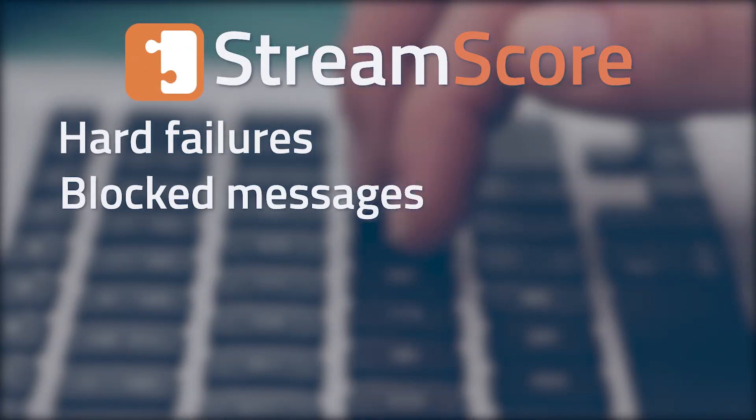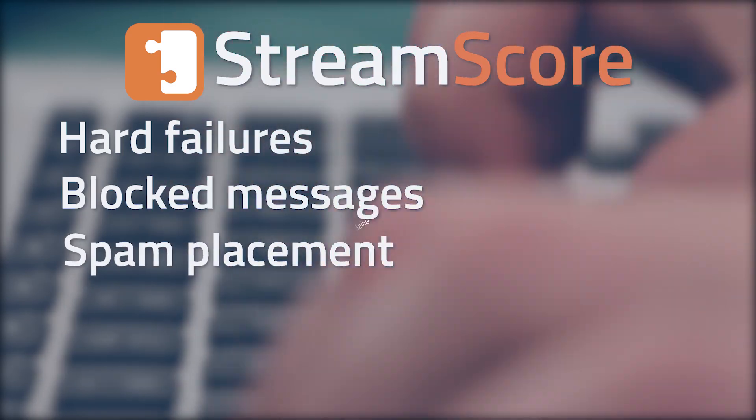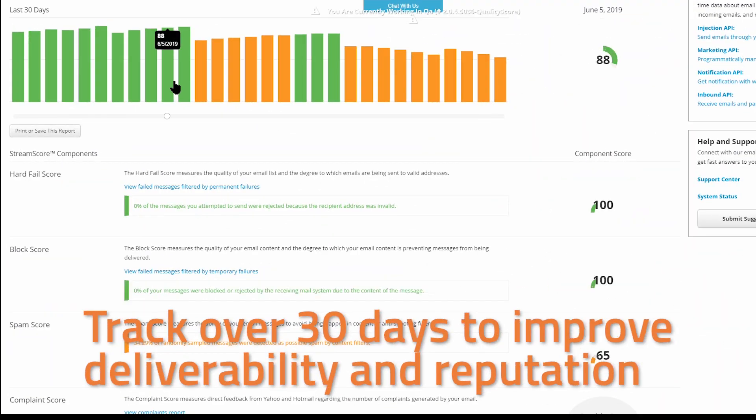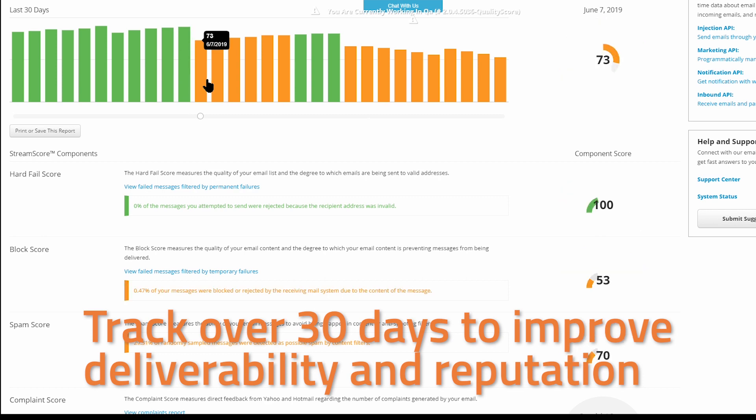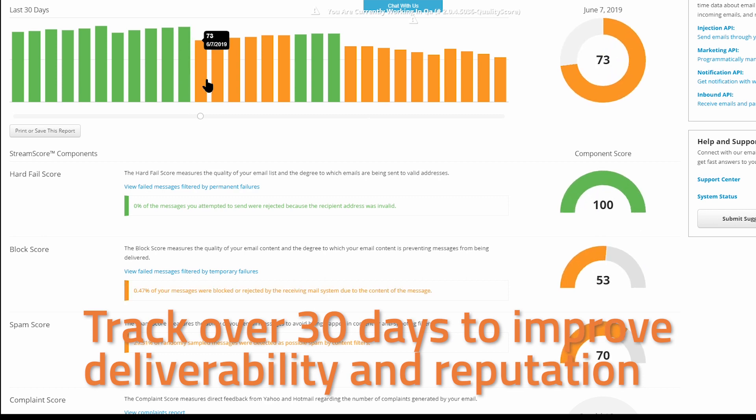Hard failures, blocked messages, spam placement, and complaints. Tracking these metrics over a 30-day period allows you to improve your strategy and increase your deliverability and sender reputation.